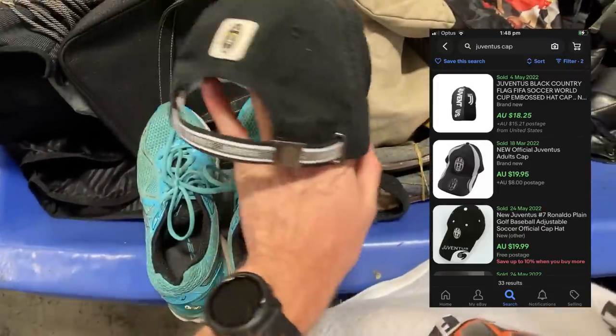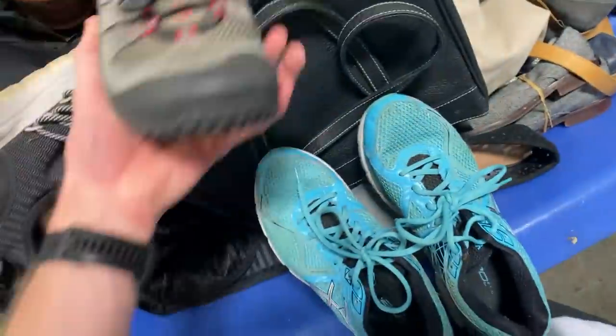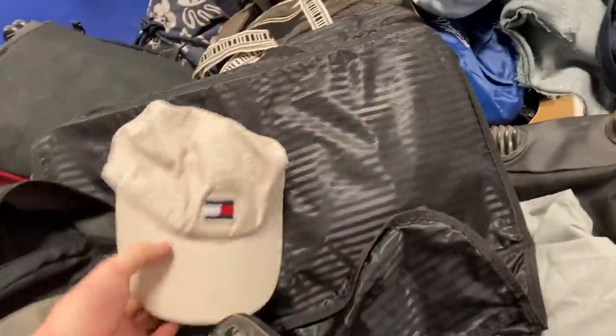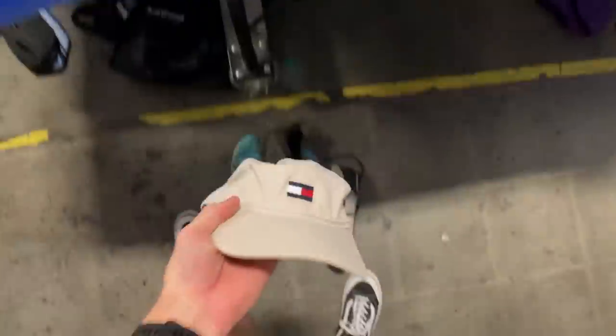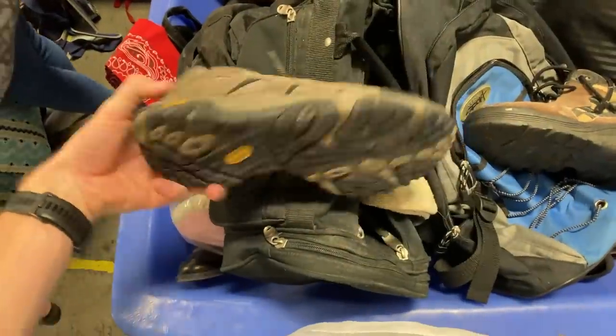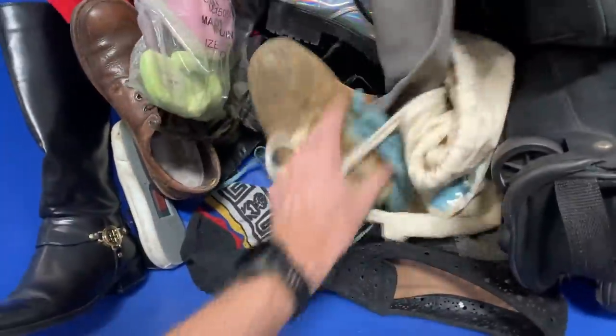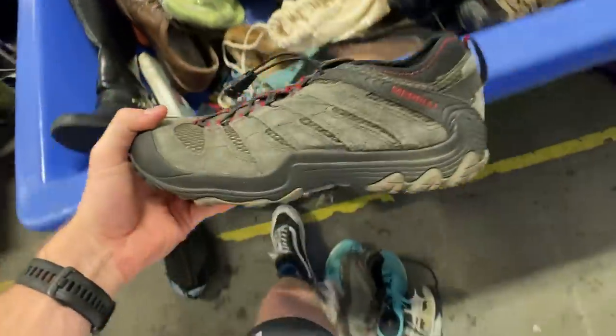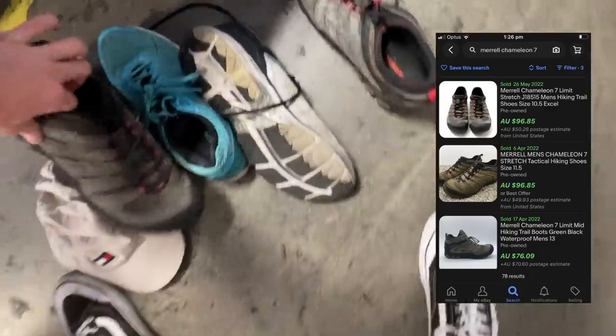I've got the Juve as well — the Juventus soccer team hat, that should go for about $20. Really good team over in Europe. And then I found these Merrells. If I could find the pair of the Merrell hiking shoes they would have been really good, so I kept doing some digging. We've got this Tommy Hilfiger hat as well — that should turn into about $30. I thought I'd found the Merrell pair here with these ones, but they weren't — there was some holes and damage, and when I tried to match them up they weren't the right pair.